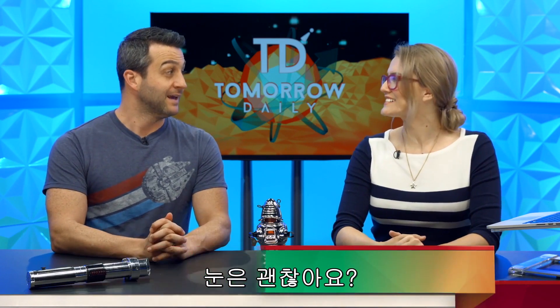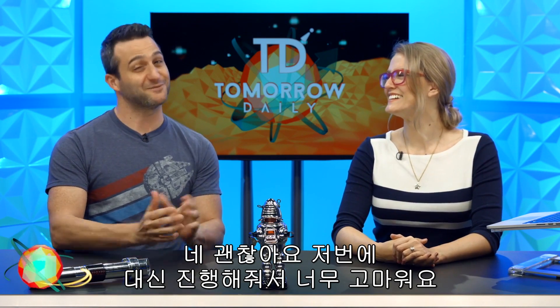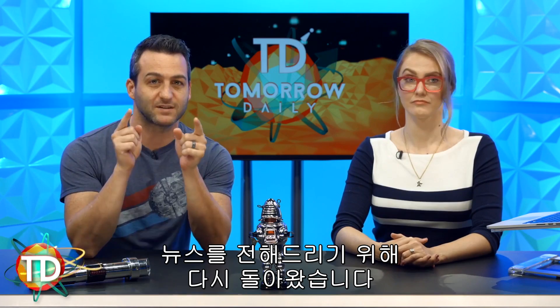Hey, you got your eyes back. Yes, thank you for filling in for me yesterday, I really appreciate it. I'm back to give you some headlines.